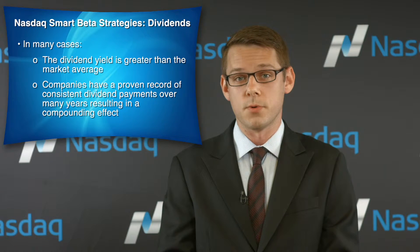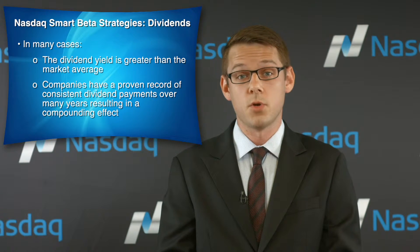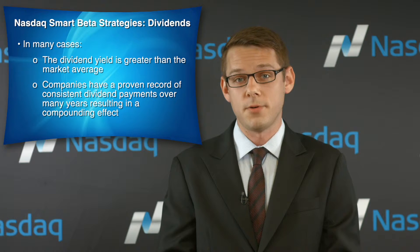Moreover, as share price grows over time, a consistent or even growing dividend payment will have a compounding effect on an initial investment, which can result in outperformance relative to a portfolio that is predominantly dependent on share price appreciation.